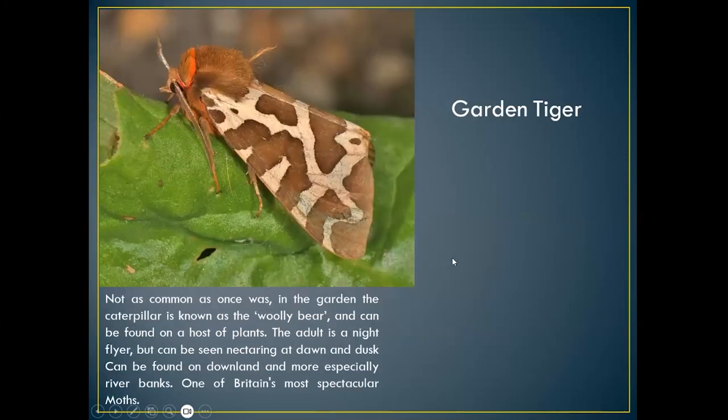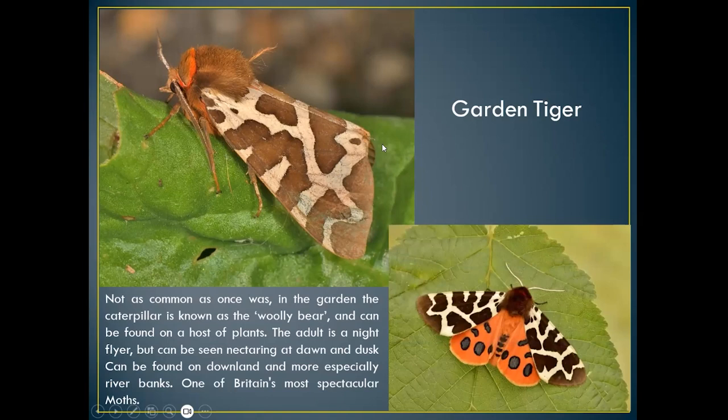The garden tiger moth was probably one of our most common moths at one time, but for some reason it's become quite scarce. If you've got a large garden with a patch left for herbaceous plants, you'll normally find the 'woolly bear' caterpillar, which is normally the garden tiger moth. It uses a host of plants. The adult is a night flyer but can be seen at dawn and dusk. It can be found on downland and is a speciality of river banks — one to look out for when walking along chalk streams. This is one I had in my moth trap — quite distinct, and you can see how beautiful it really is.